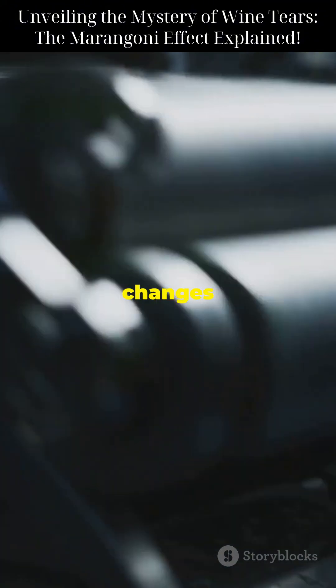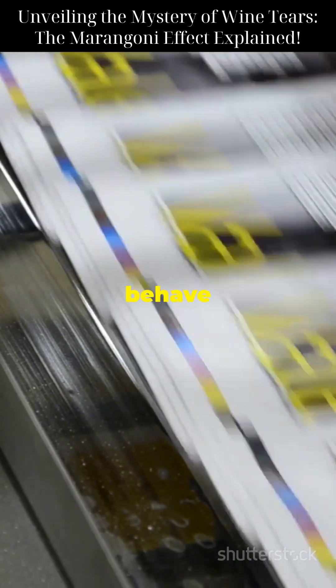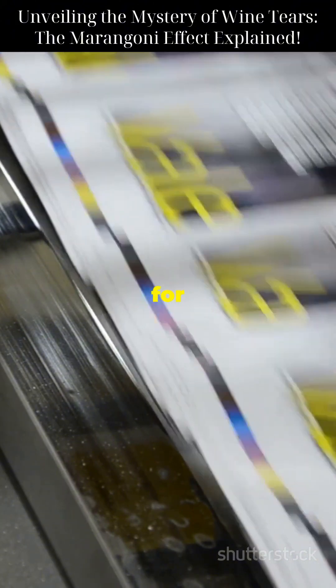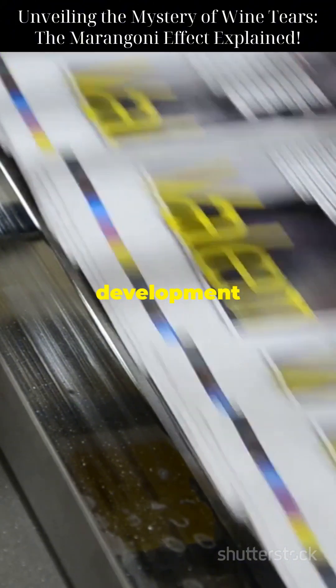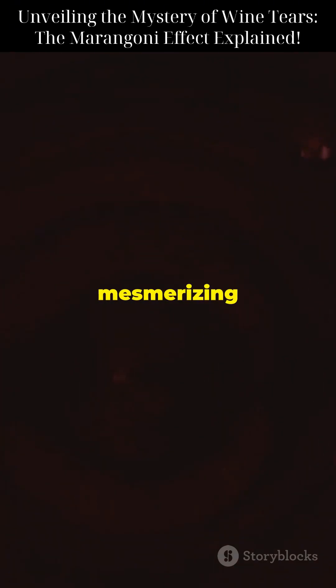In microgravity environments, such as those experienced by astronauts on the International Space Station, the behavior of liquids changes dramatically. Scientists study the Marangoni effect in space to understand how fluids behave without the influence of gravity. This research has important implications for future space missions and the development of new materials. So the next time you pour yourself a glass of wine and see those mesmerizing tears forming, remember that you're witnessing a beautiful interplay of physics and chemistry.